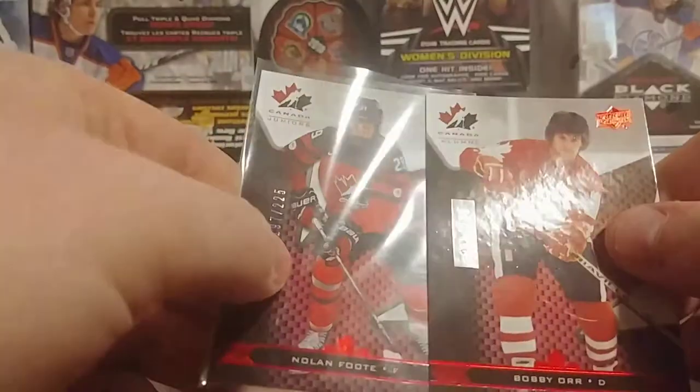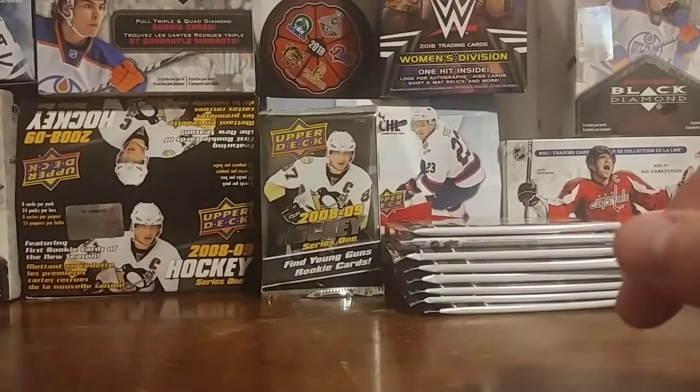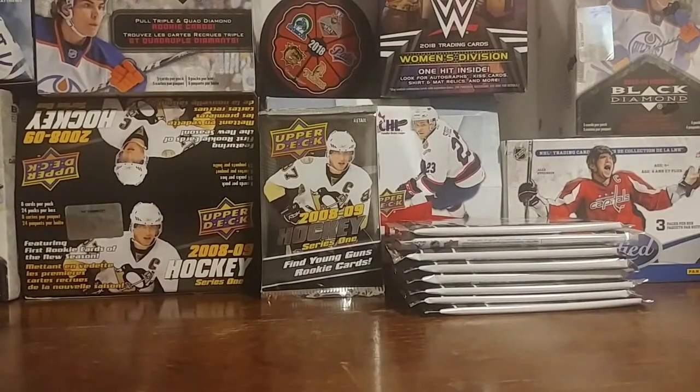Bobby Orr and Nolan Foote out of 225 — those cards are going to be included in one and two. Make sure you subscribe; how you're going to win is subscribe, and if you want, like the video and comment 'I'm in' until Wednesday — not on this video, on Saturday's.